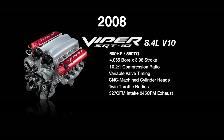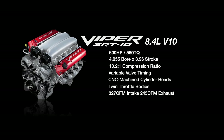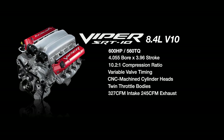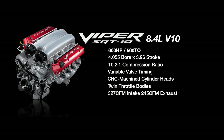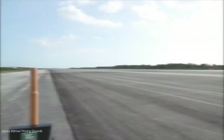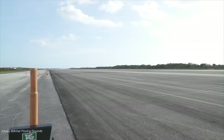In 2008, the Viper got one of its biggest horsepower bumps with the new 8.4-liter V10. This was bored out more than the previous generation now to 4.055, had higher compression at 10.2 to 1, and had variable valve timing on the exhaust side of the camshaft. There were brand new CNC machined cylinder heads with twin throttle bodies for the intake manifold, and the engine flowed superior to the previous generation with 327 CFM on the intake and 245 CFM on the exhaust.